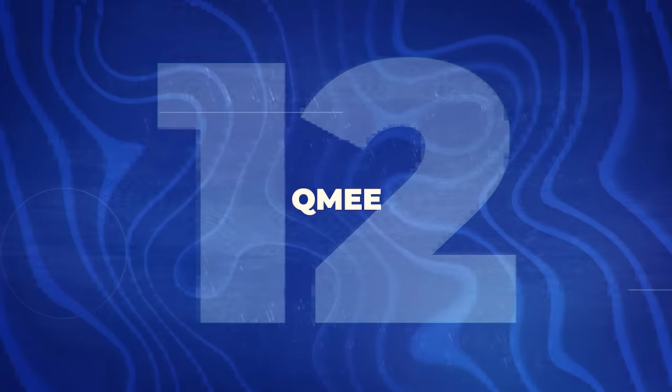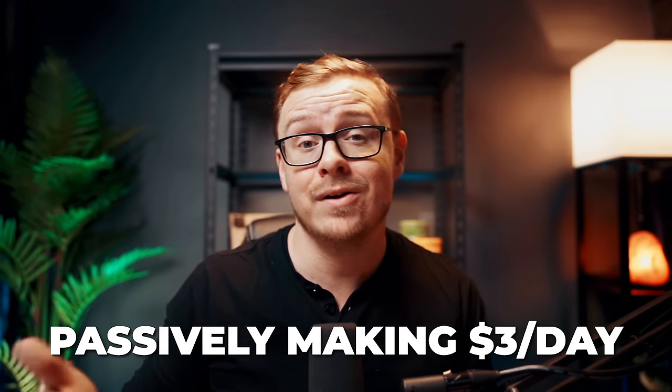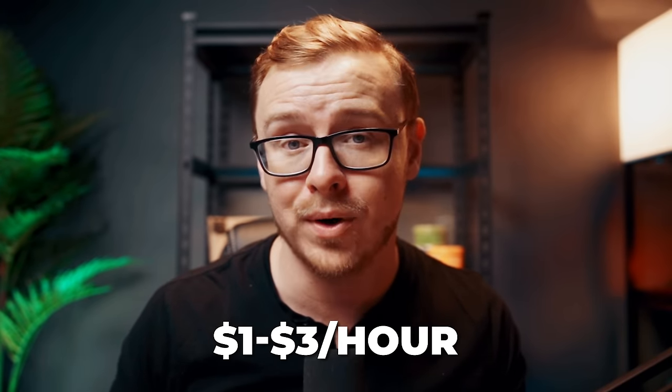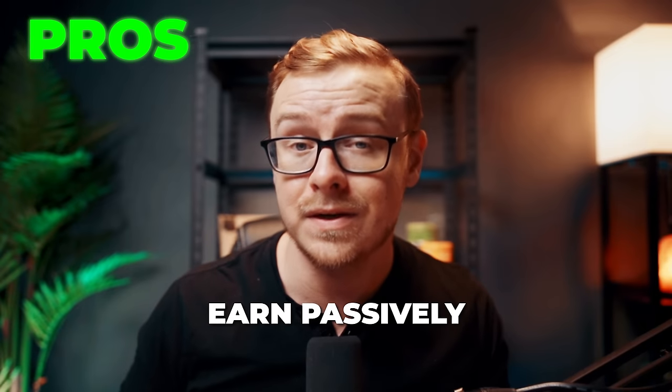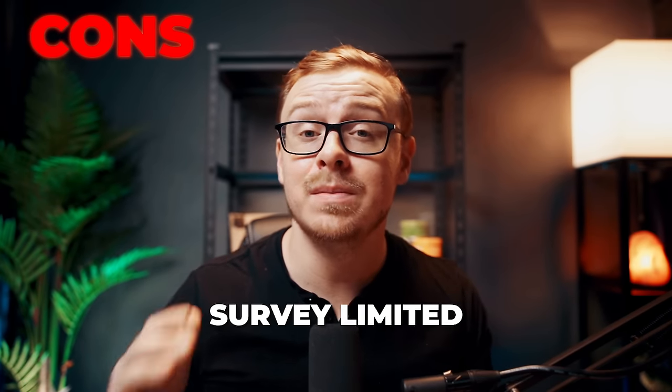Next is QMe, an online platform that rewards you for doing everyday activities including shopping, searching, taking surveys, and giving your opinions. There are options for both passive and active income — some people passively make about $3 per day, roughly $1,000 a year, but surveys can be pretty low paying at around $1 to $3 per hour. Pros: earn money passively for everyday activities, easily integrates with popular web browsers, and super easy to get started. Cons: earnings can be relatively low and surveys are somewhat limited. I'd probably skip the surveys. I'm giving this one a 5 out of 10 opportunity score.